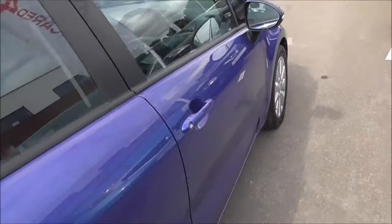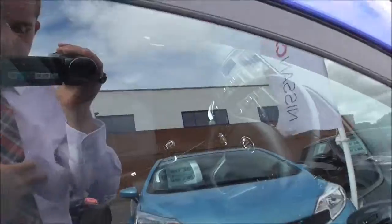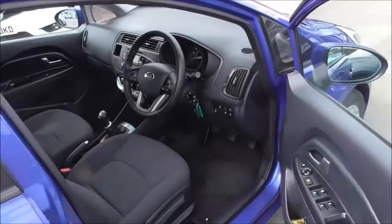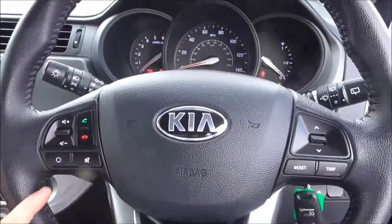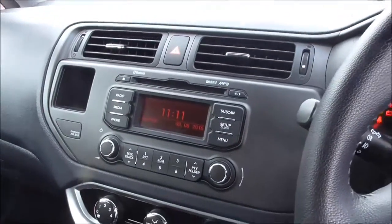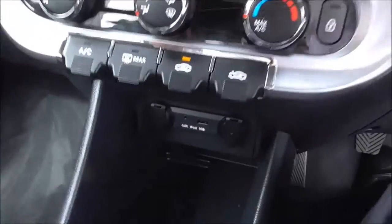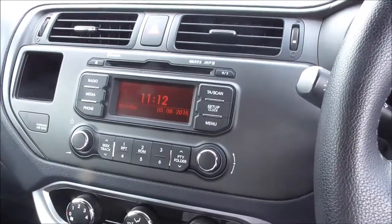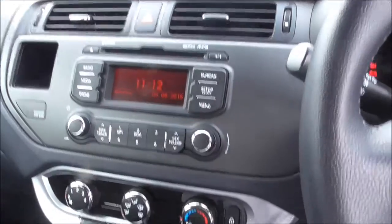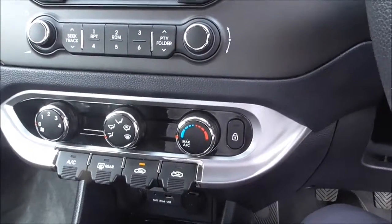Moving into the front, this vehicle is in tax band B which equates to £20 road tax per year. We've got a lovely leather steering wheel with audio mounted controls, FM and AM radio with CD player, and AUX and USB inputs to the stereo. The stereo also has a Bluetooth phone integration system which allows you to connect your phone to it. It also has dual zone climate control with air conditioning.